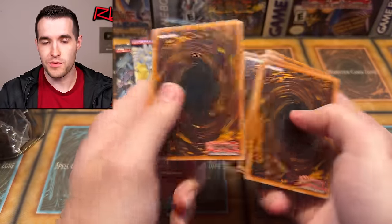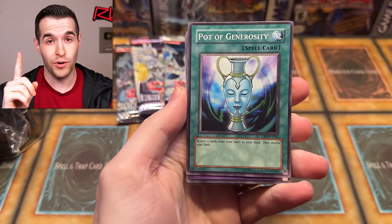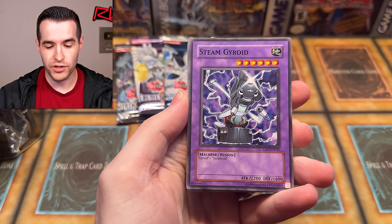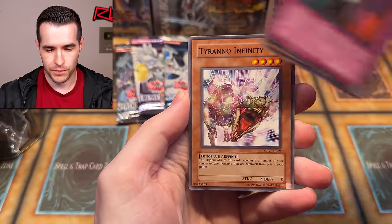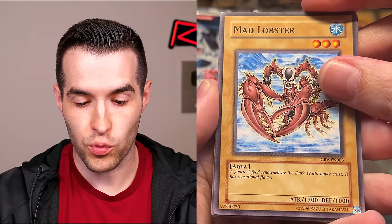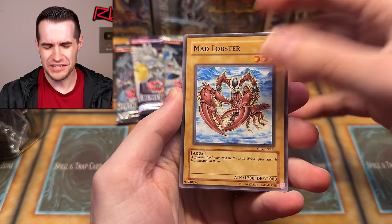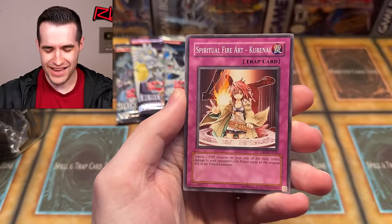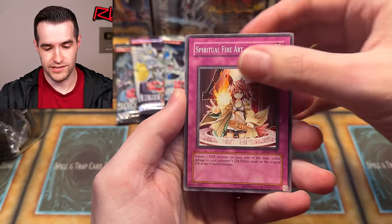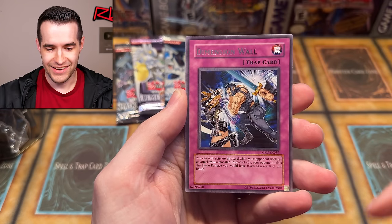Next pack — we have Mad Lobster at the beginning. I'm going to be a Mad Lobster if we don't pull something good. We have Dragon's Mirror, Rocks and Special, Pod of Generosity — that one was in the Pod collection, don't forget — Steam Gyroid, a mixture of Gyroid and Steamroid. Fortunately, not a mixture of UFOroid. Conscription. If we get a UFOroid in here I'm going to find someone. Mad Lobster — a gourmet food renowned by the Dark World Upper Crust. Tyranno Infinity, Spiritual Fireheart, and then Arrival Appears and Dimension Wall. CRV — not great.